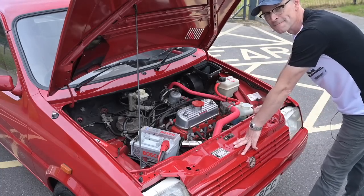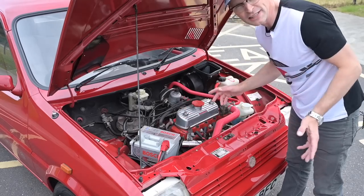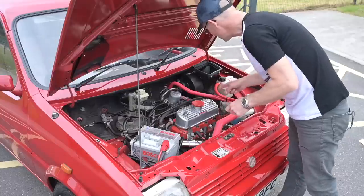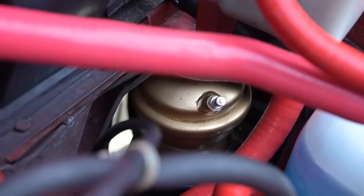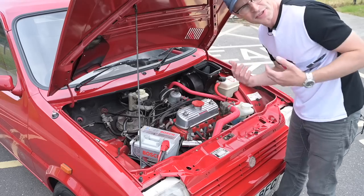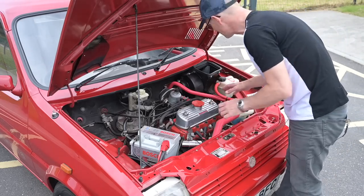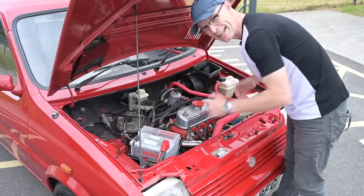Another thing to look at with the bonnet up is the front suspension. The 1984 facelift also brought wider subframes, but what we're really looking at are these gold turrets, because this car has hydro gas suspension — like Minis and MGFs. The car has been restored and has had the hydro gas not just re-gassed but fully rebuilt, so when we hit the road I'm really looking forward to seeing how it handles.